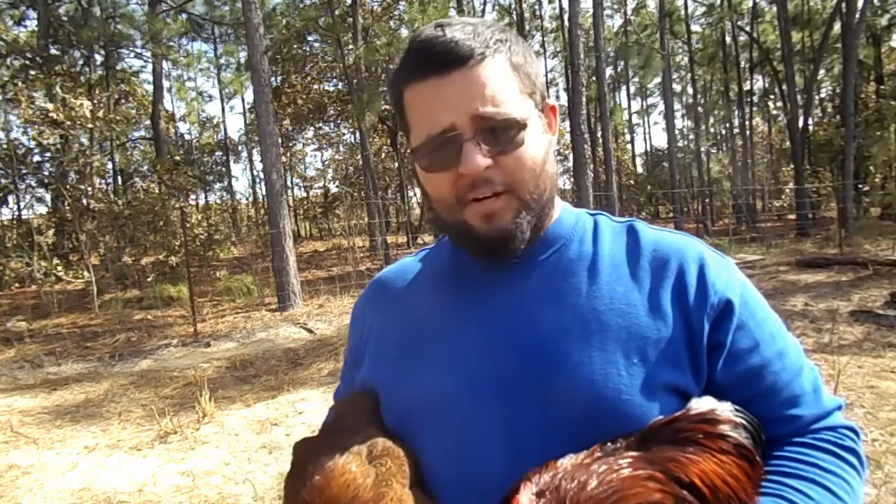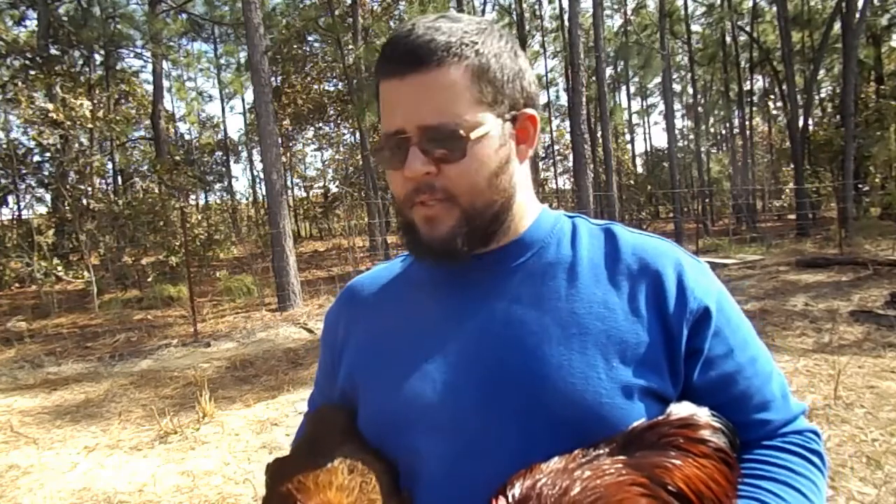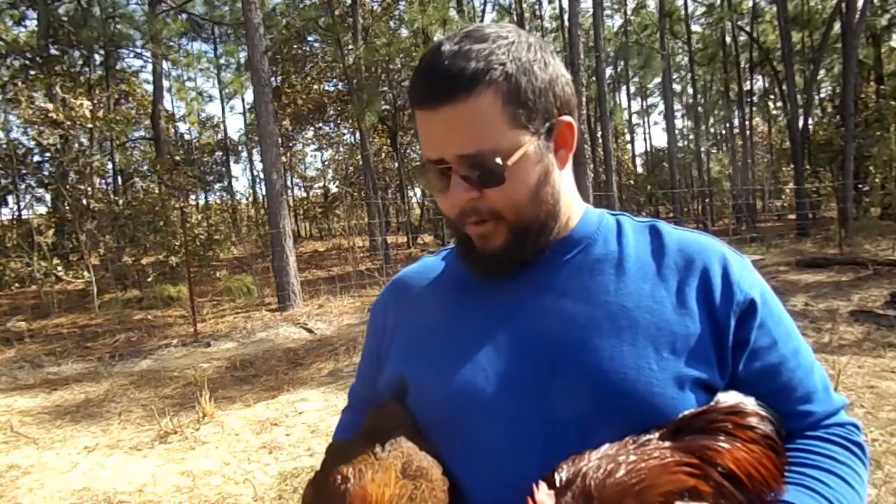They're not really good for egg production either because like I said, they lay very few eggs in a year. So their main purpose is going broody and hatching out other birds.